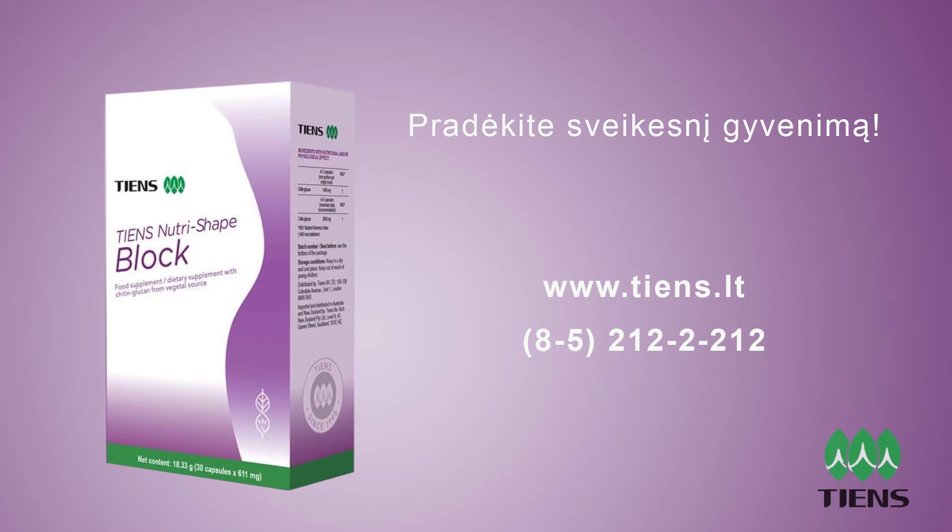Start the journey to a new you with TN's NutriShape Block. Order online or call us today.